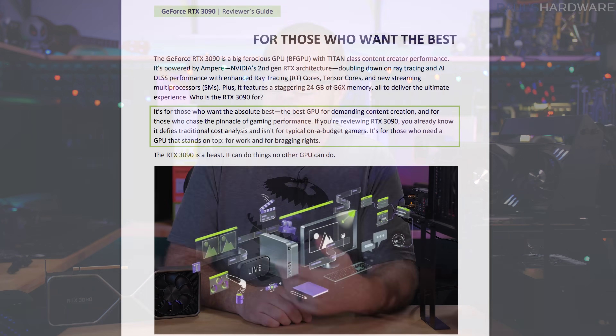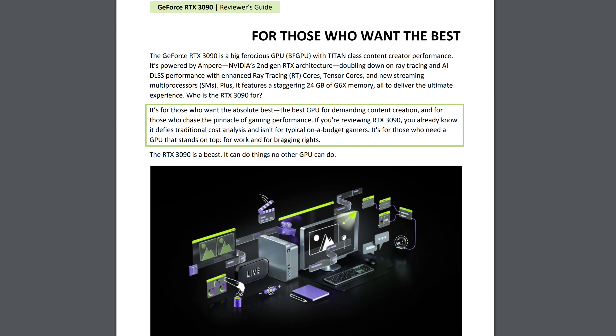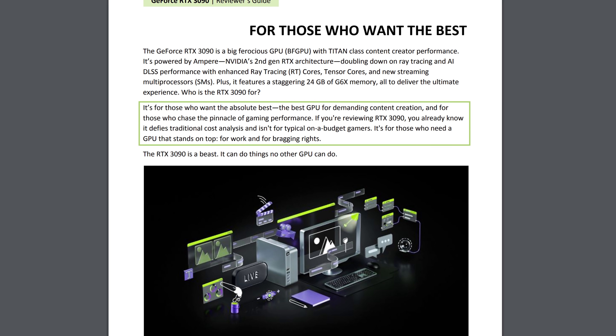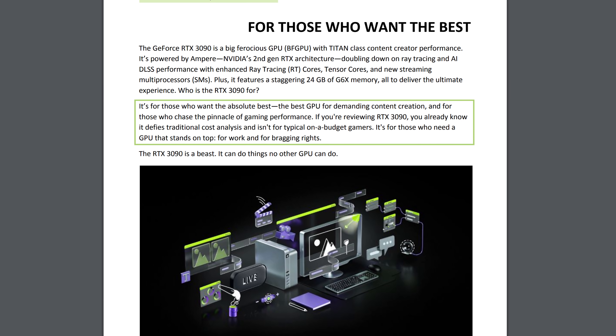NVIDIA also acknowledges this customer in the review guide with phrases like: 'Who is the RTX 3090? It's for those who want the absolute best — the best GPU for demanding content creation, and for those who chase the pinnacle of gaming performance. It defies traditional cost analysis and isn't for typical on-a-budget gamers. It's for those who need a GPU for work, and for bragging rights.' I interpret 'defies traditional cost analysis' as: we know this card is very expensive, we don't really care, because the RTX 2080 Ti did okay at $1,200 to $1,600, and we think the people buying this card won't have a problem with the price either.